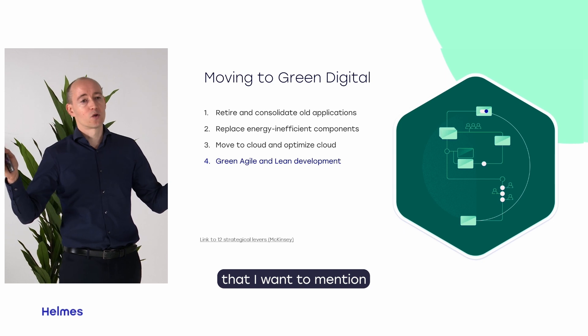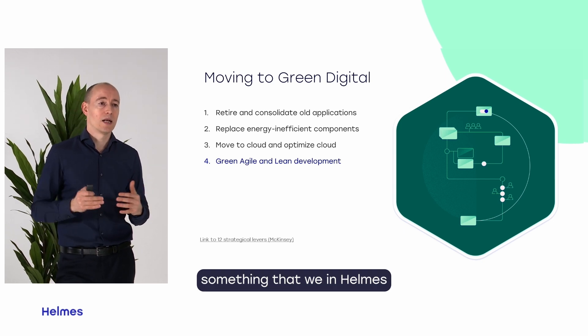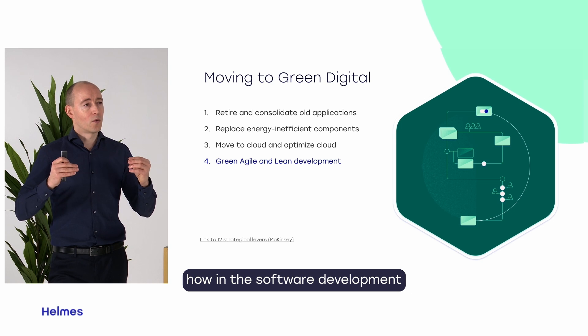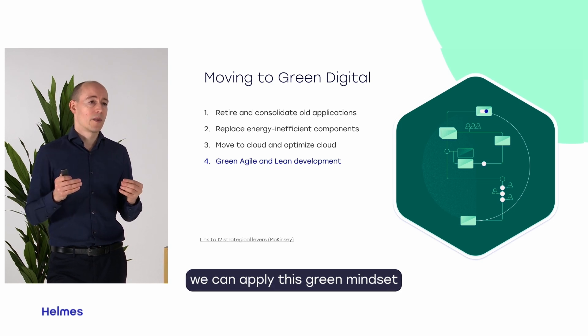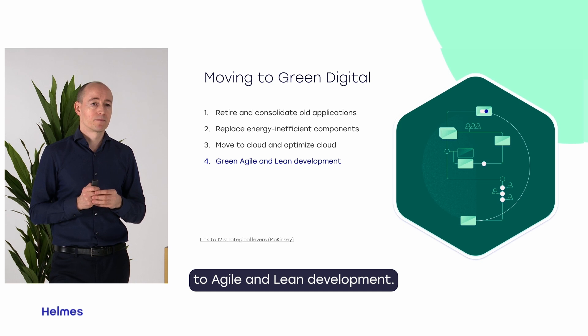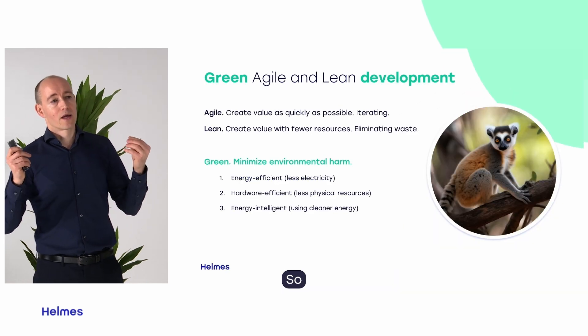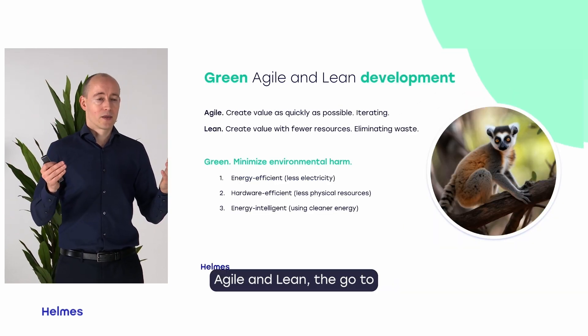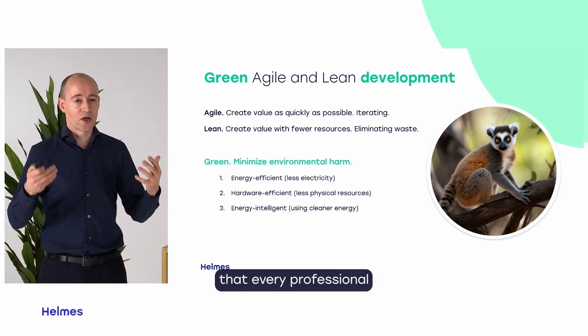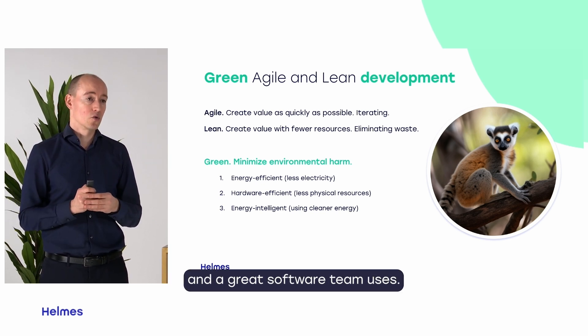The fourth point I want to mention — something that we at Helmes especially look into — is how in software development we can apply this green mindset to Agile and Lean development. Agile and Lean are the go-to principles, frameworks, and methodologies that every professional and great software team uses.